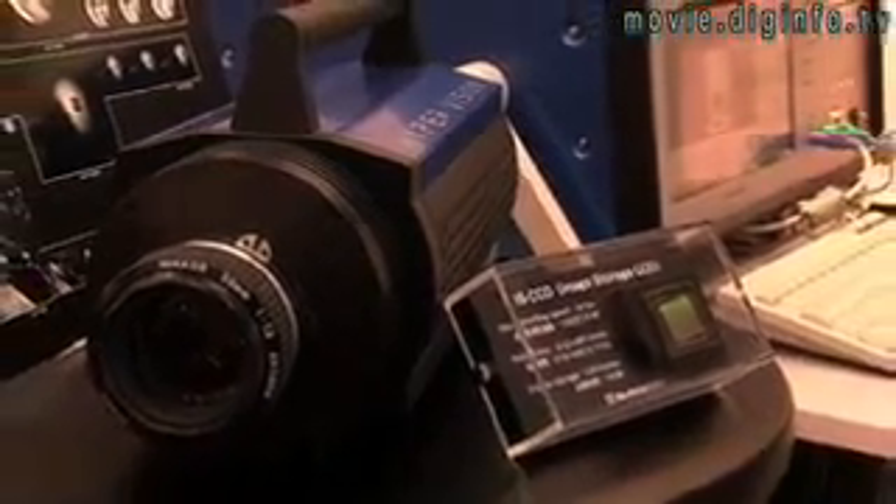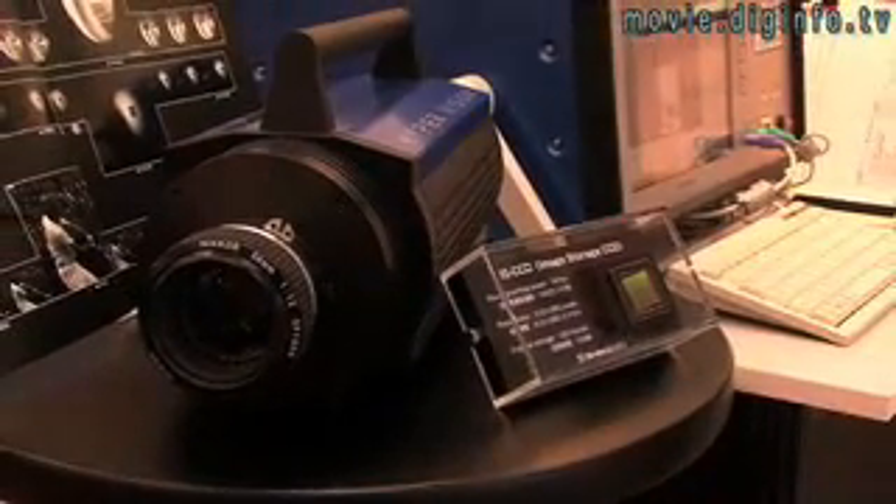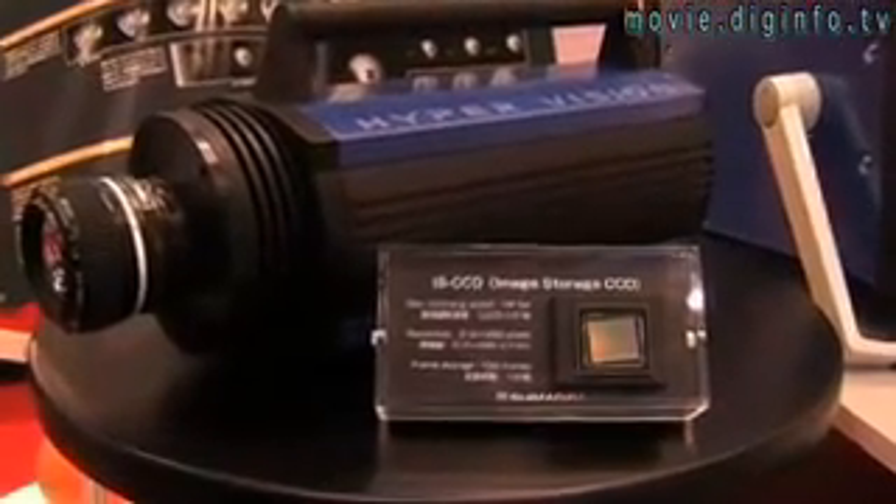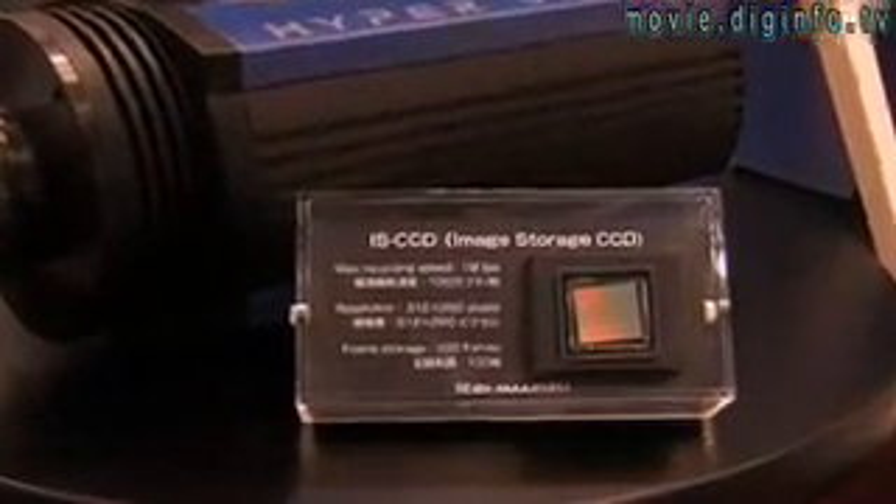Shimadzu Corporation have developed an ultra-high-speed video camera to be used in these applications, which uses a new image sensor, the IS-CCD, developed in collaboration with Kinki University.